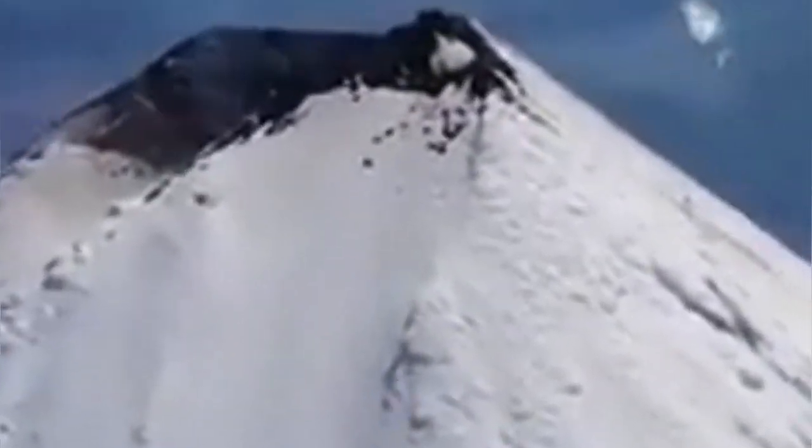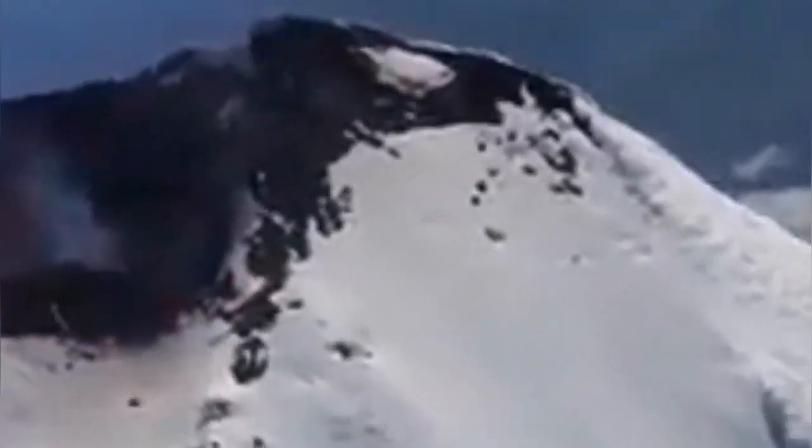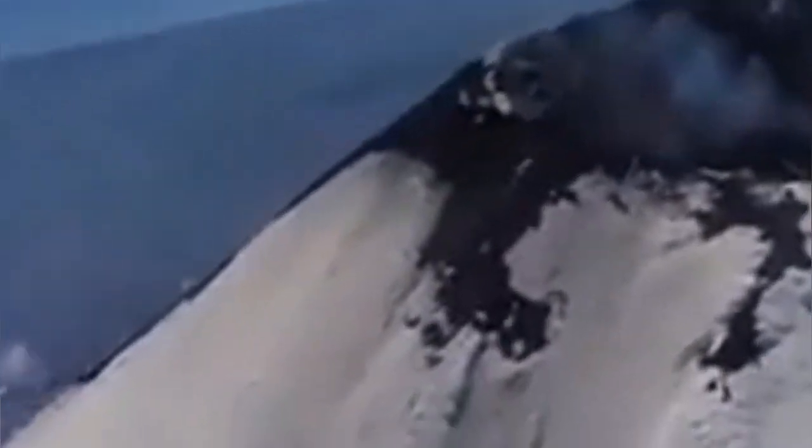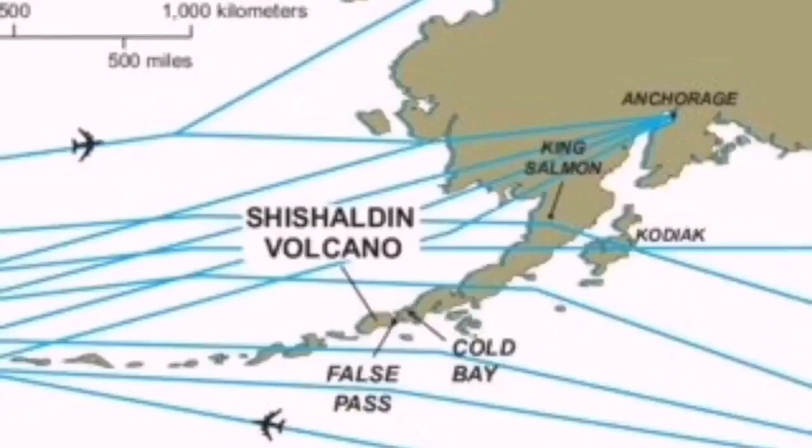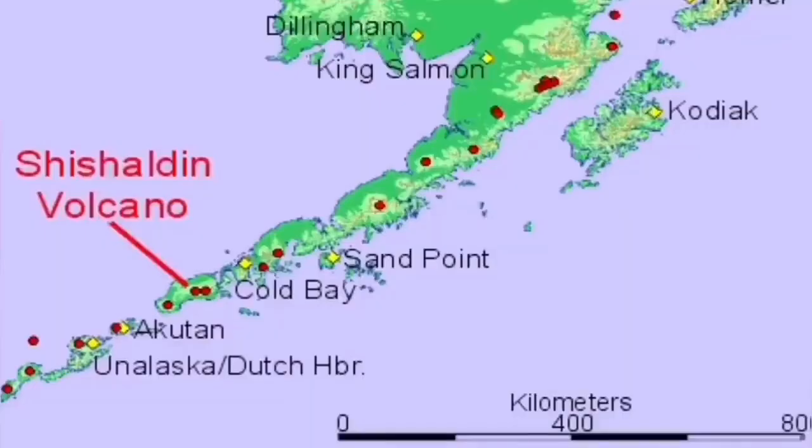This is a volcano at 2,856 meters. Considering that Unimak Island — the biggest island of the U.S. Aleutian Islands — is the location, this is quite huge for that scale, rising from sea level. It is part of the North Pacific Ring of Fire, and lies on the path of aviation routes.